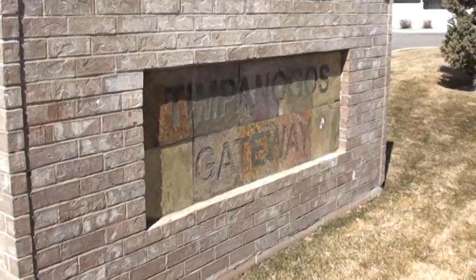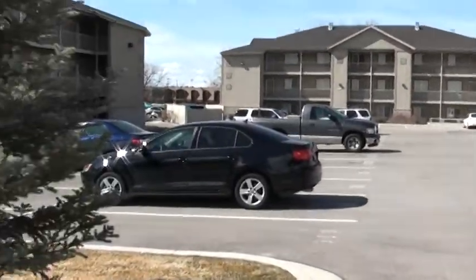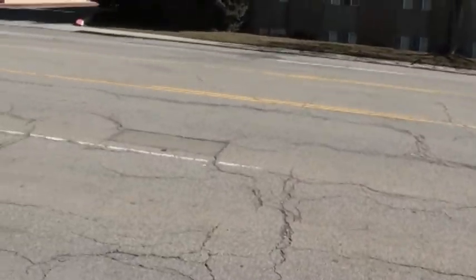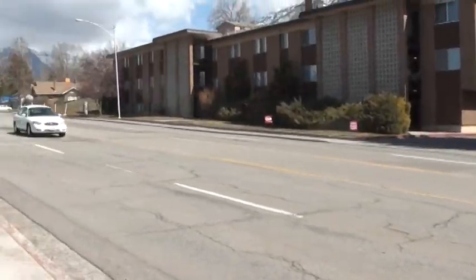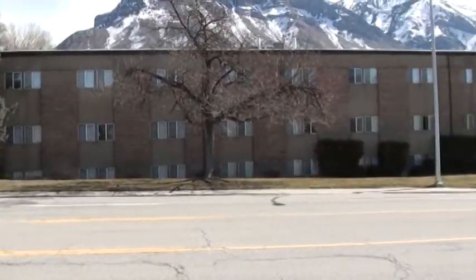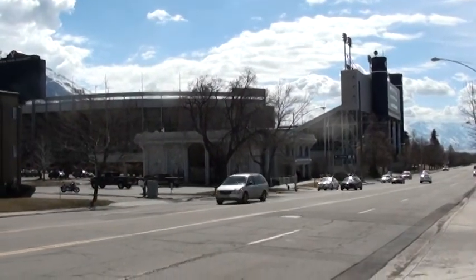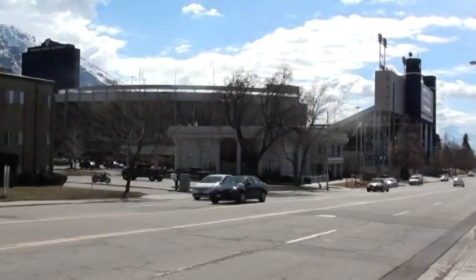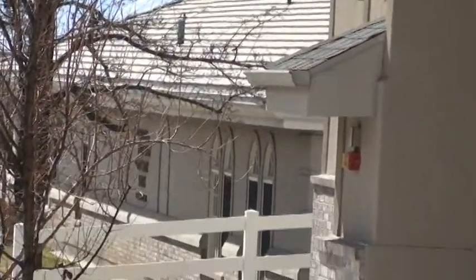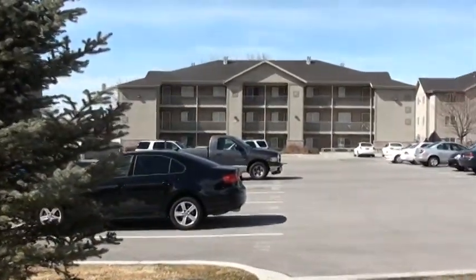This video is for the Timpanogos Gateway condominiums. Timpanogos Gateway is going to be located about 1500 or so on North Canyon Drive. Across the street is Stadium Terrace, a couple of BYU complexes, and right next door is the stadium. There's also going to be a BYU church building there as well, so pretty close to BYU.